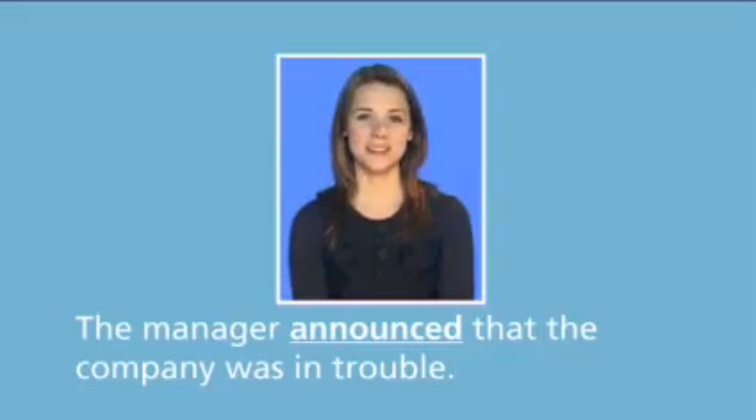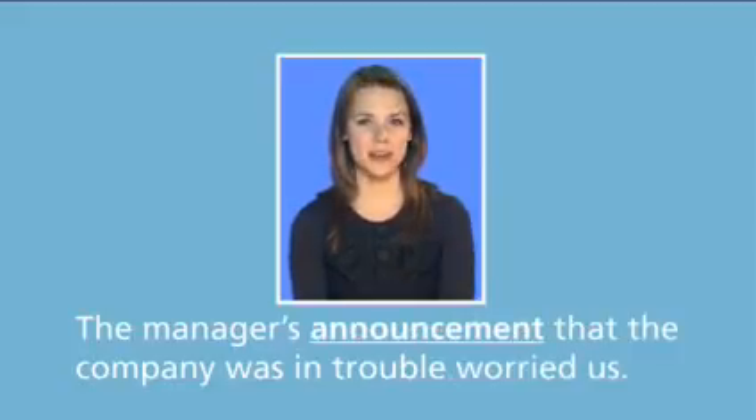To report speech, we often use verbs like said or announced. For example, the manager announced that the company was in trouble. But we can also use nouns: the manager's announcement that the company was in trouble worried us.